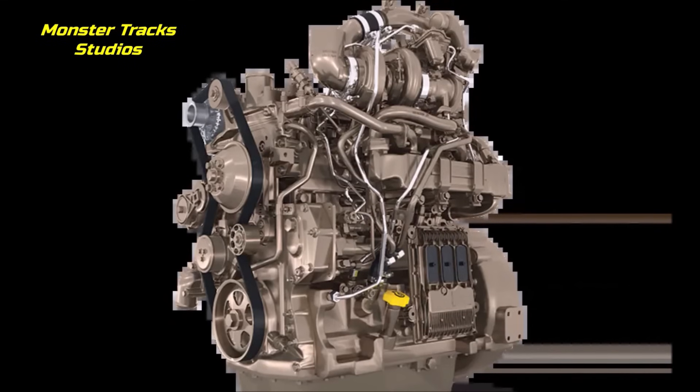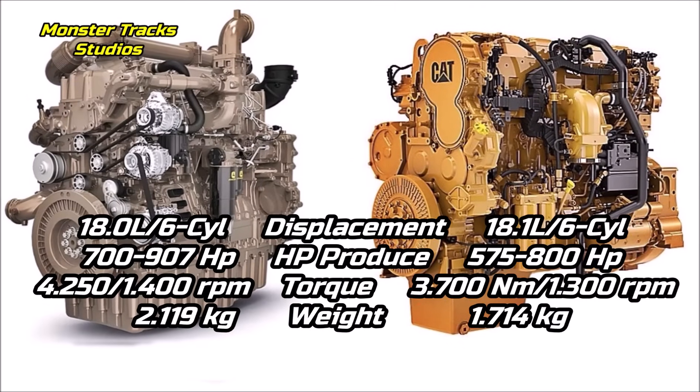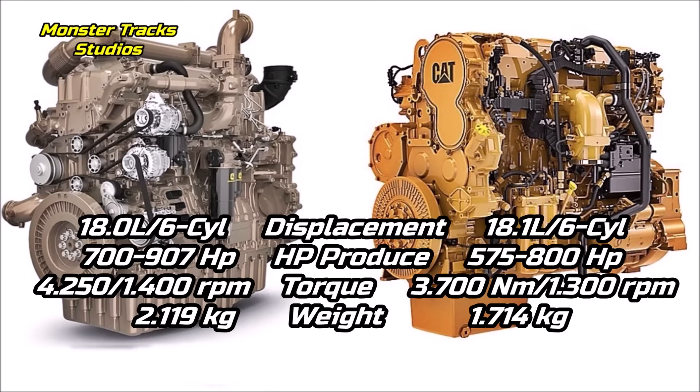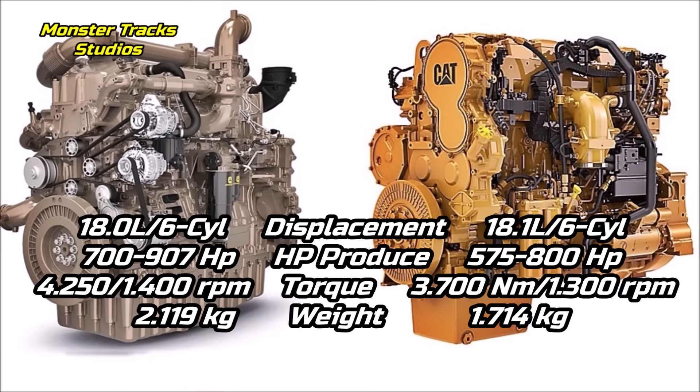We should mention that this X18 engine from John Deere can produce more horsepower and torque than the CAT C18 engine of 18.1 liters, which can produce up to 800 horsepower and 3,700 Newton meters of torque at 1,300 RPM.